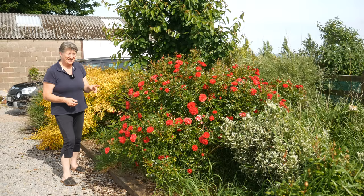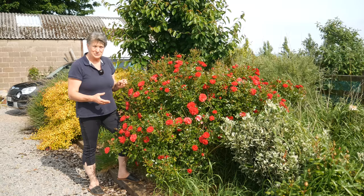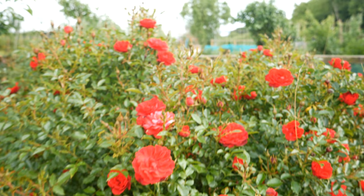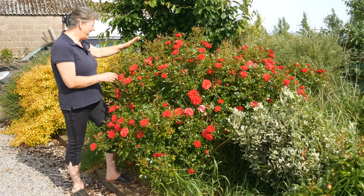This red rose also came from Jane, except it originally came from me — I gave it to Jane, she had it for about fifteen or twenty years, and then she brought it back to me about the size of a large football. In four years it has exploded like this. I'm going to try and take some more cuttings from it this year. I absolutely love it and I think a hedge of these little red roses that just keep going through the whole summer would be lovely.